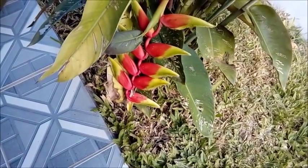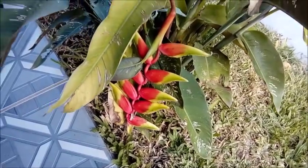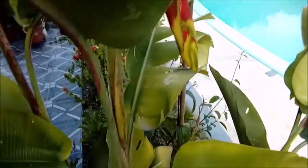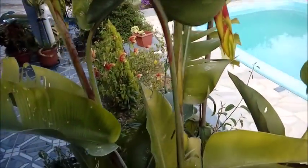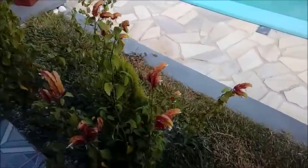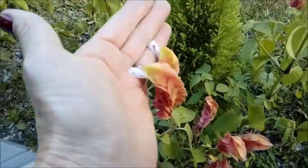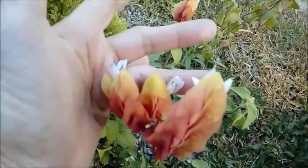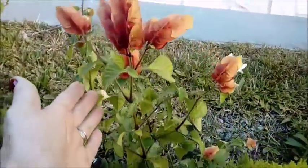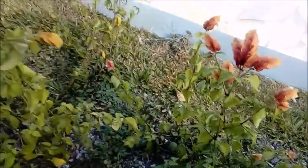Aqui eu tenho, nessa parte de cima do jardim, as helicônias em flor. Está nascendo outra flor aqui. Os meus camarões vermelhos — olha que graça. Eu plantei uns camarões vermelhos aqui nesse canteirinho. Eles estão lindos, todos dando flor. Muito fofos. Gosto muito desse camarão vermelho.